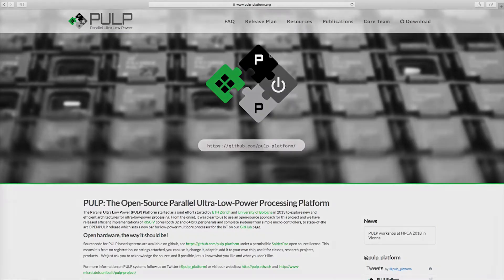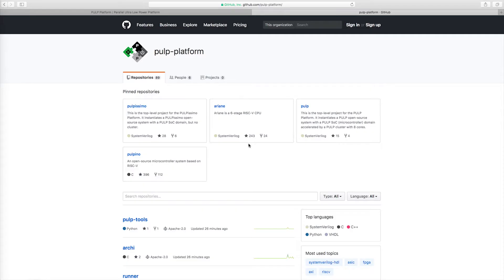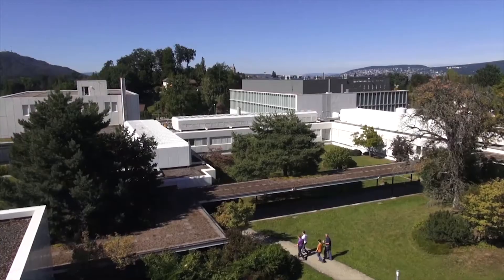I strongly believe that open source hardware has the same disruptive potential for industry as open source software, and we want to prove it by releasing high quality, commercially ready and permissively licensed open source hardware. The release of the platform in early 2016 was followed by numerous usages, both in research projects and commercial products.